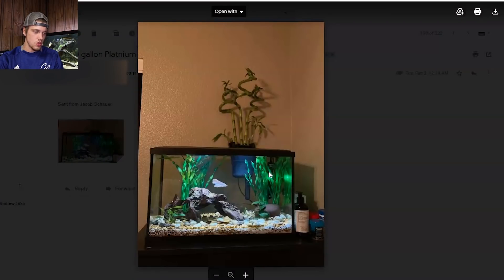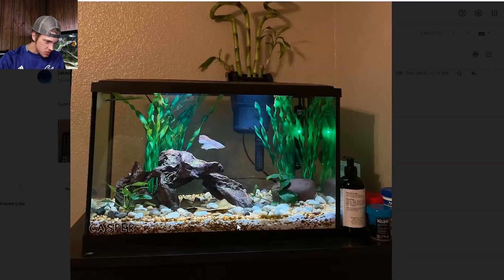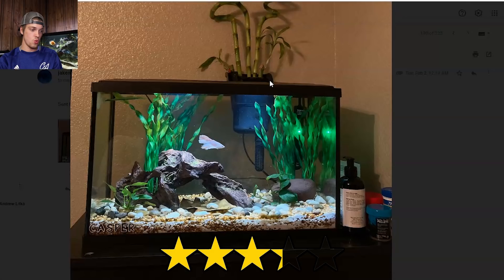Next up we got Jacob. This also looks to be a five and a half gallon. Right away we got some lucky bamboo popping out of the filter — I've never seen people have it in the filter before. Some more artificial plants, and looks like a platinum betta, same kind that I have — beautiful betta. Looks like a mixed substrate, maybe some sand mixed in with bigger gravel on top. This might be a real Anubias plant right here. A little mixture of fake and live plants — nothing wrong with that. I like the bamboo in the filter. I will give this one 3.25.